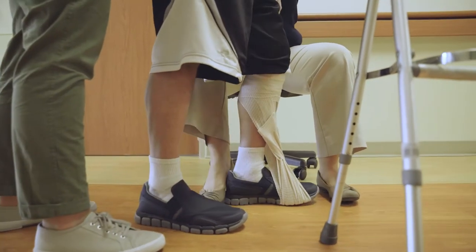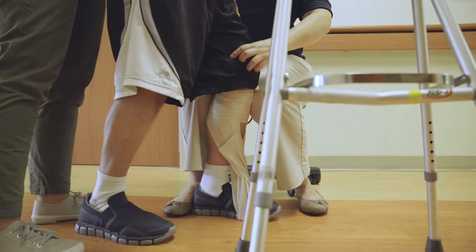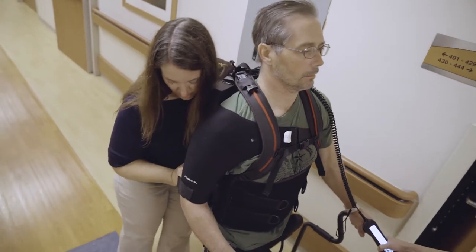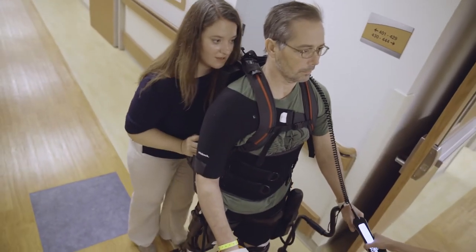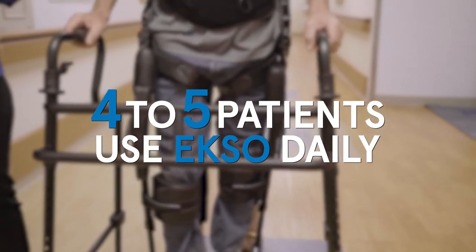Almost 60 percent of our patients that we treat have some sort of neuro deficit causing cognitive and functional deficits. Our ExoGT is used every day. Part of having a program is ensuring that we have a program champion that can identify and work with other clinical specialists to identify patients who would be appropriate for utilizing the ExoGT. Probably on a daily basis we have four to five patients that are utilizing the Exo for gait retraining.